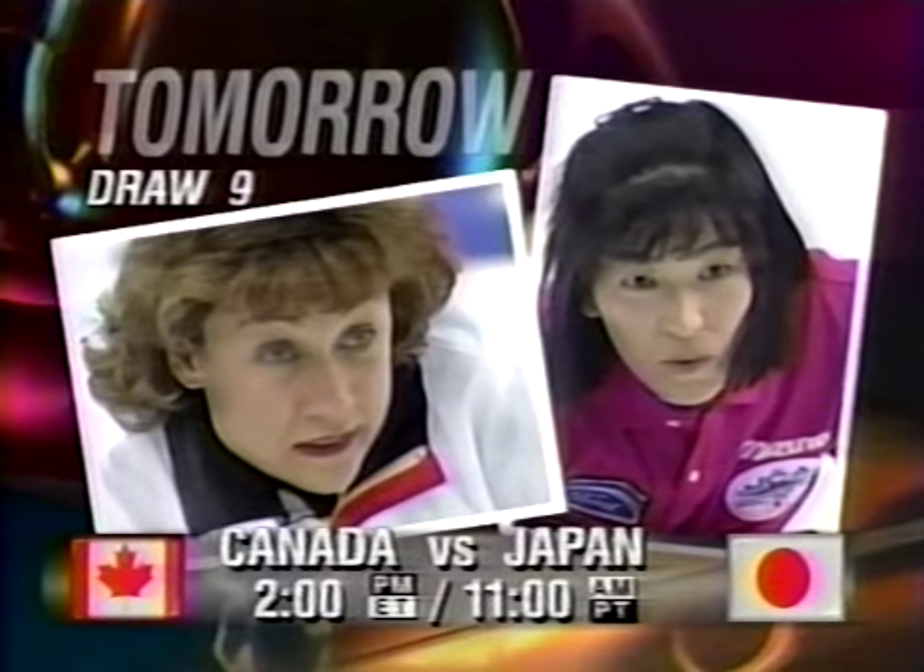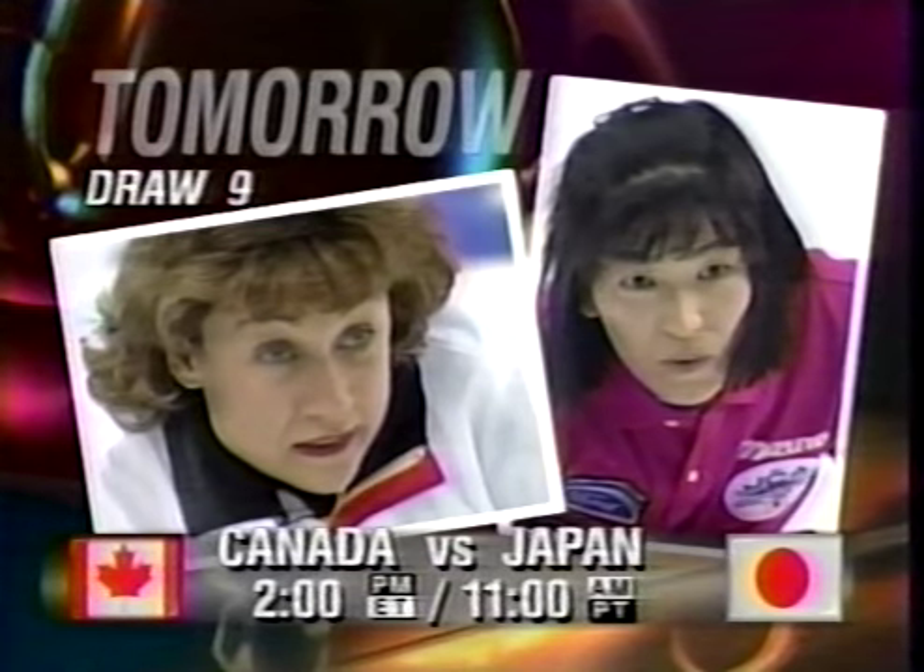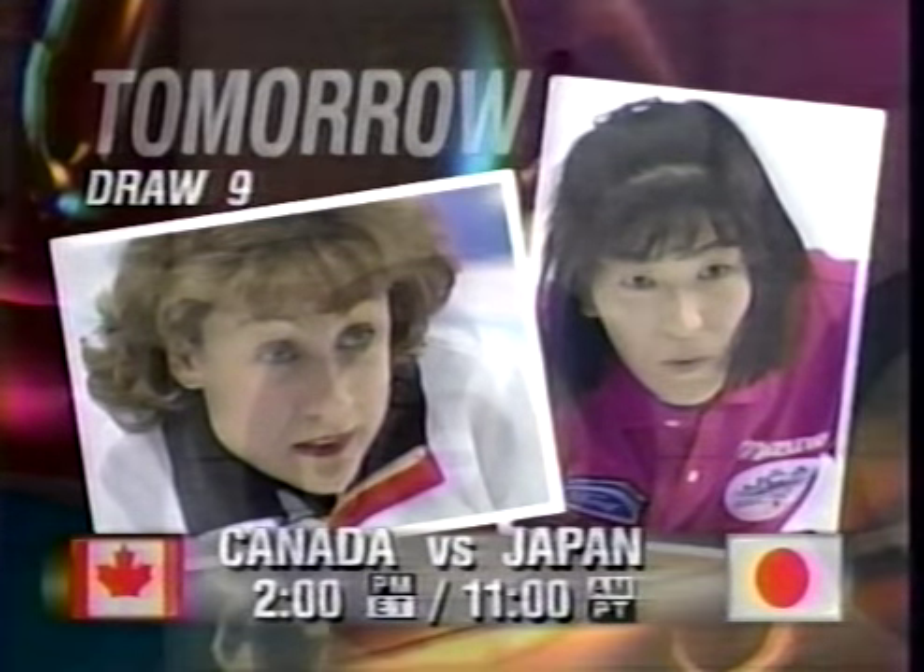That sets up our big match — Canada against Japan tomorrow in the final ninth round robin draw for the women. Canada against Japan. Make a note of the time: 2 p.m. Eastern.